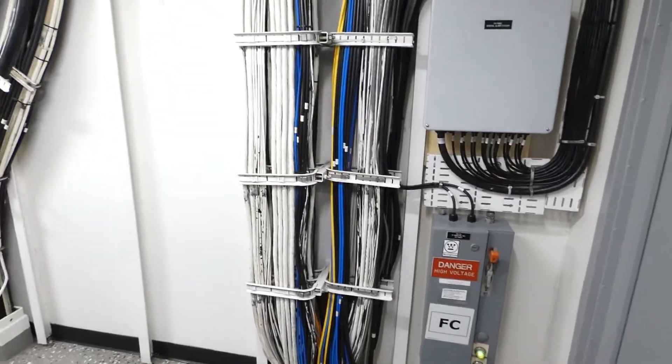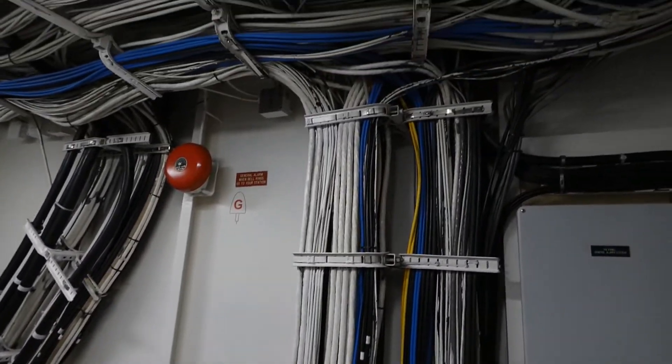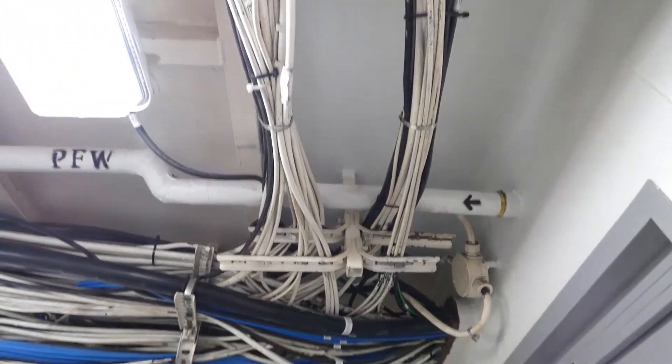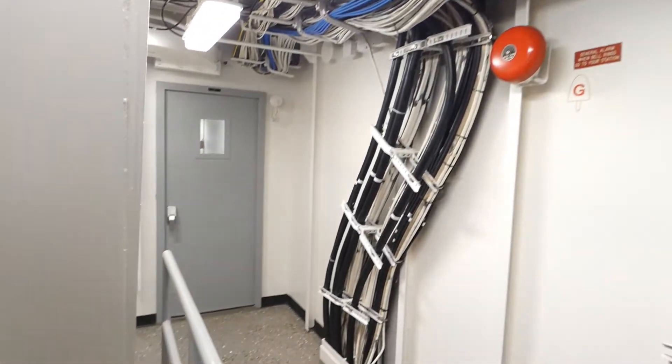I can't imagine the amount of networking that has to happen on a ship of this nature. This is just one example — look at that. All cords: electrical cords, Ethernet cords, everything. Pretty crazy.